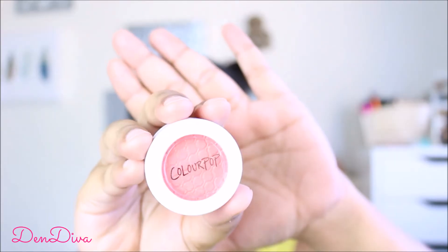For my eyes, I'm using a pretty coral shade from Colourpop, which is the shade Animal from its Super Shock Eyeshadow range. I'm applying it all over my eyelids with my finger. Then taking a clean blending brush, I blend it around the crease area to remove any harsh lines and give a natural gradient look.